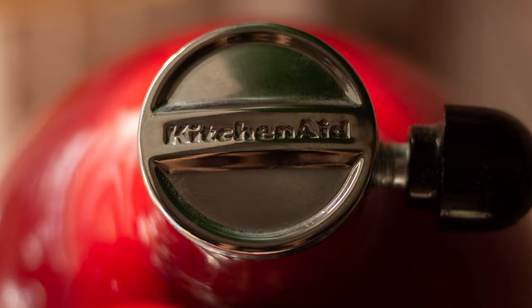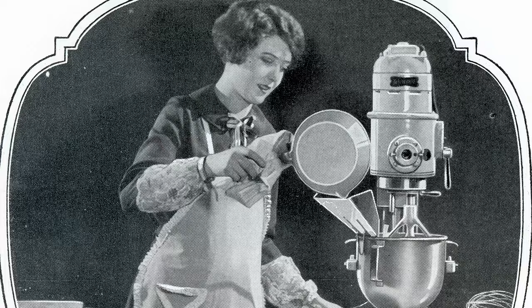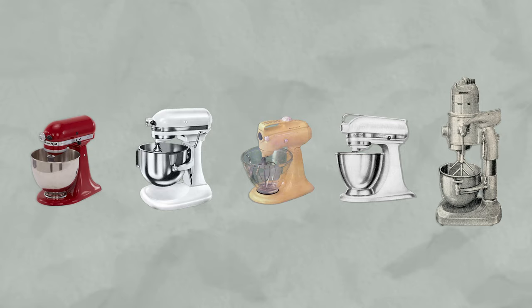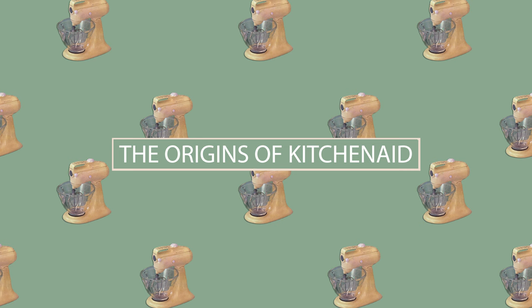If you look at any list of recommendations for the best stand mixer, chances are KitchenAid will be at the very top. But KitchenAid wasn't always the most popular stand mixer. Hi, I'm Julie and I'm a business historian, and today I'm taking a look back at the history of the KitchenAid mixer and how it became one of the most iconic and recommended kitchen appliances for home cooks and professionals alike.